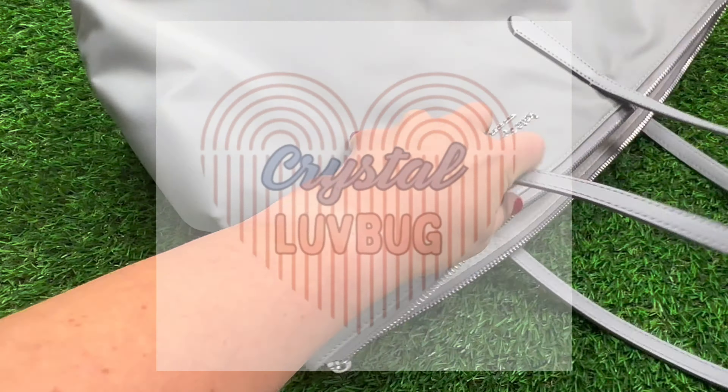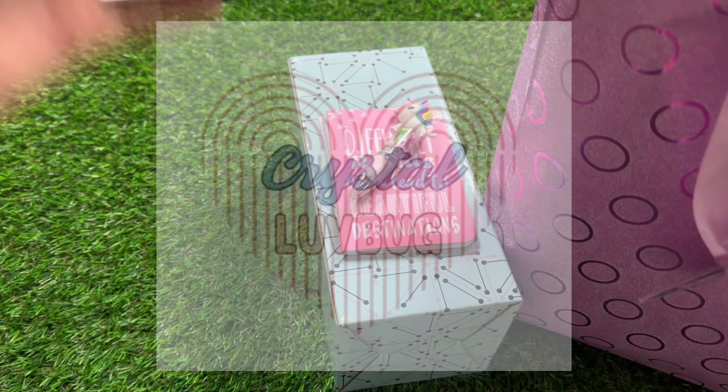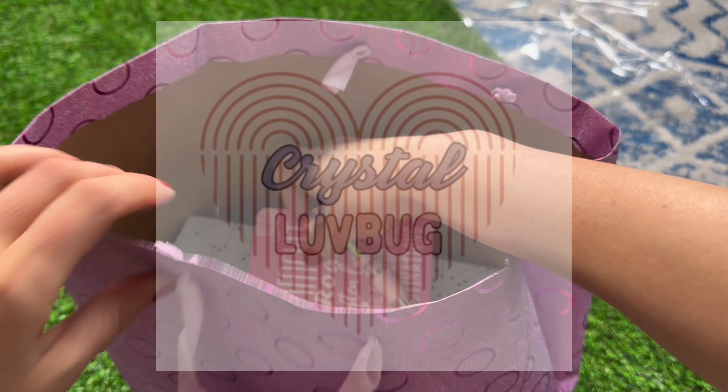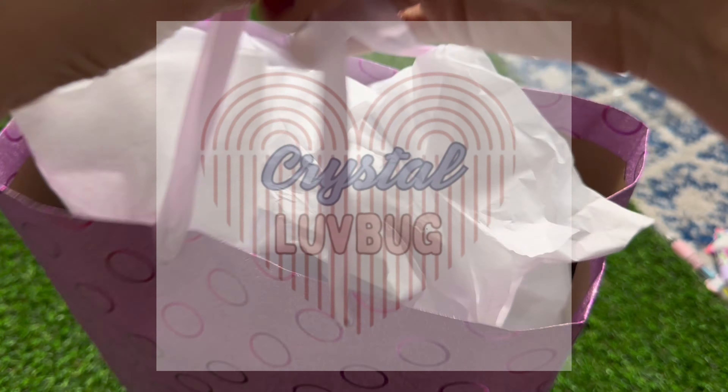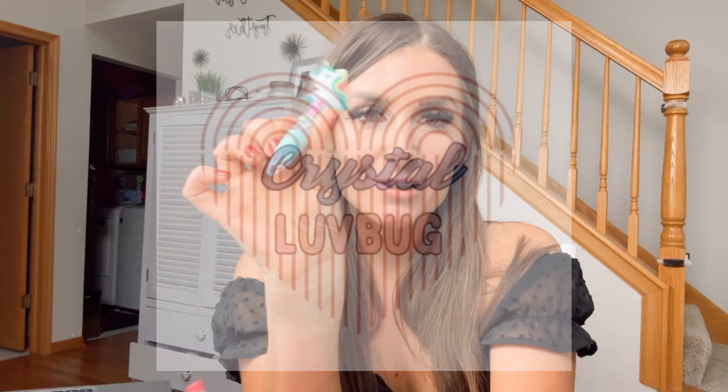They also make fantastic gifts for children, classmates, friends, or pretty much anyone, and will brighten anyone's day. Overall, these mini unicorn pens have exceeded my expectations and I highly recommend them to anyone looking for a fun and functional set of pens that bring joy, creativity, and a smooth writing experience.